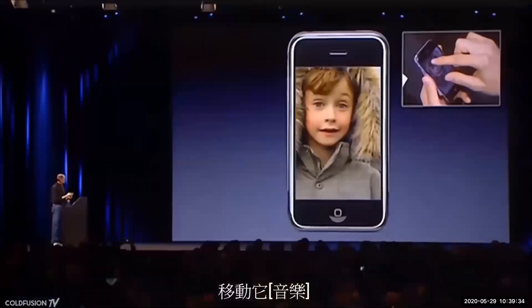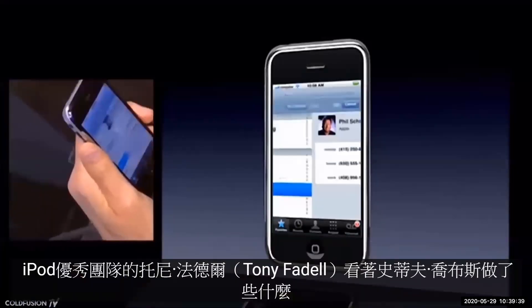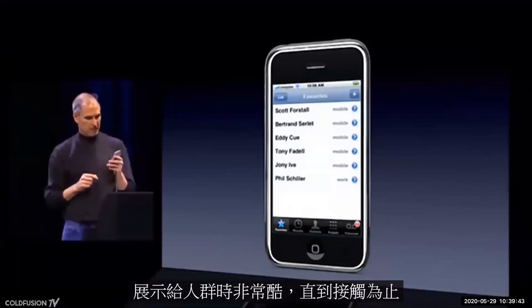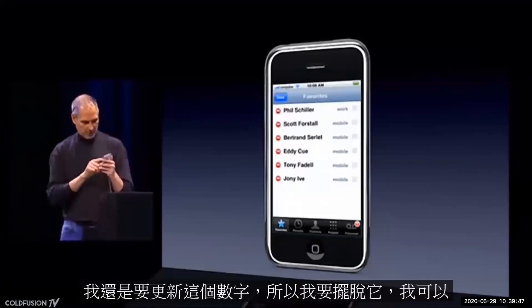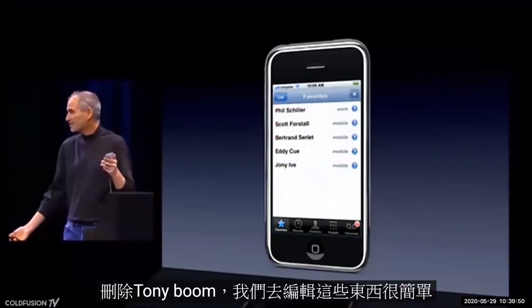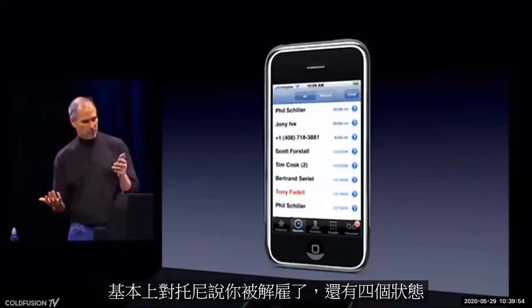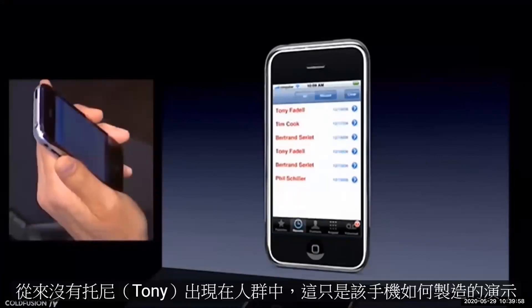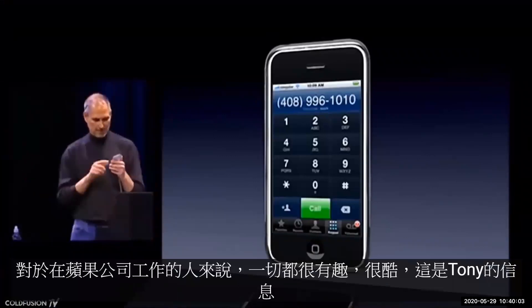As Tony Fadell — leader of the iPod phone team — looked on, Steve Jobs did something pretty cruel. When showcasing the contacts feature, he gleefully slid Fadell's name off the iPhone contacts list, saying: 'Tony's changed his number, I gotta update this anyway — I'm gonna get rid of that. Boom, there we go — it's that simple to edit these things.' He was basically saying to Tony: you're fired. Scott Forstall states that during rehearsals, Steve would always delete a random contact — never Tony's. To the crowd it was just a fun demo; to those working at Apple, it was a message: Tony was in trouble.